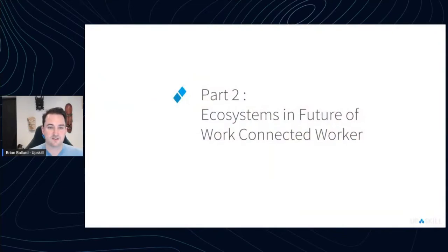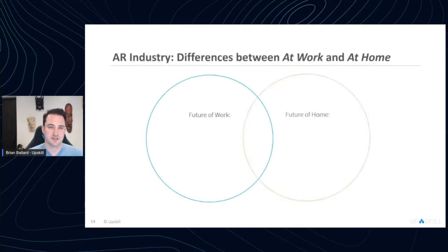That brings me to part two: the ecosystems. When we think about this new GPS for your job, there are all sorts of different use cases and new ecosystems that have evolved to help tap into them. My company Upskill's perspective is entirely based around the future of work, but depending on your role you may want to go after future-of-home use cases as well. I'll talk about the constraints of both.